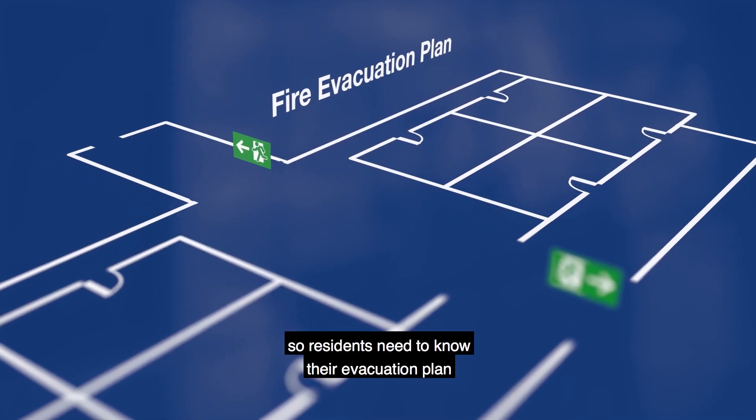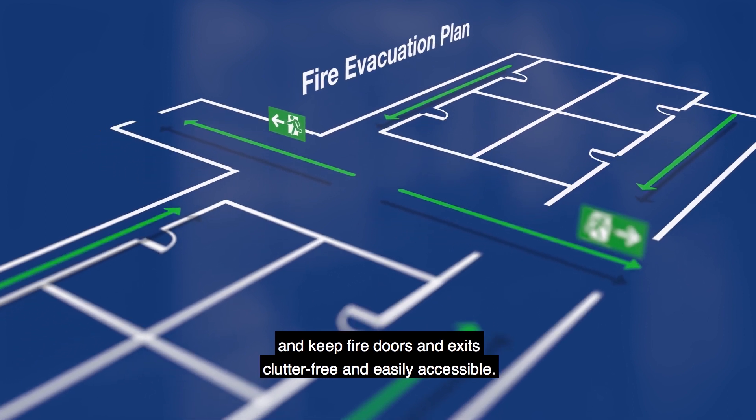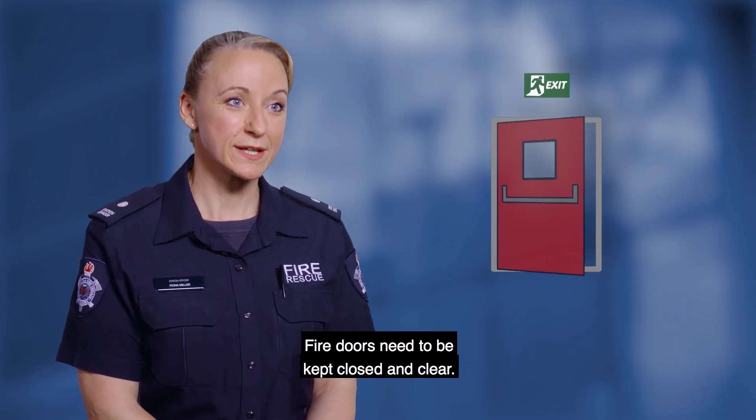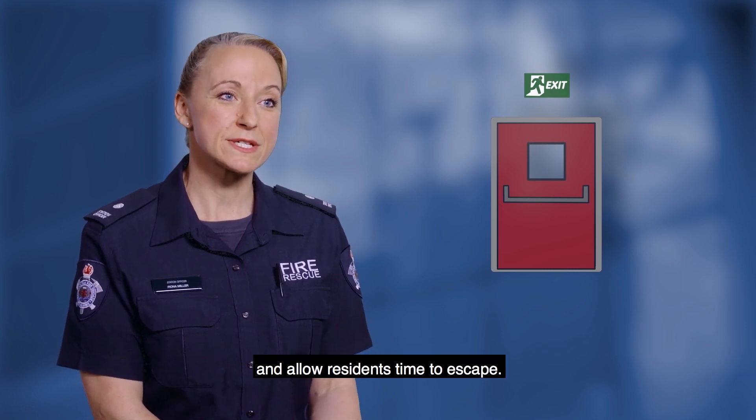Every building is unique, so residents need to know their evacuation plan and keep fire doors and exits clutter free and easily accessible. Fire doors need to be kept closed and clear. They help confine the fire to the room of origin and allow residents time to escape.